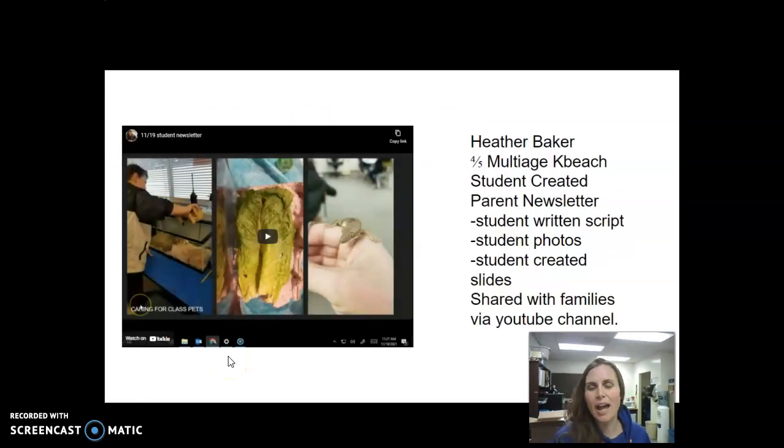The second piece is a video — a student-created newsletter done in Mrs. Baker's classroom, a four-five multi-aged class at K-Beach. It is student-created parent content. As a teacher, I stopped writing newsletters home and gave the ownership to my students. They write the script, take the photos, create the slides, and then share their month of learning with their families via a YouTube channel set up in the classroom through the district. Each student writes a section about the activities being done.